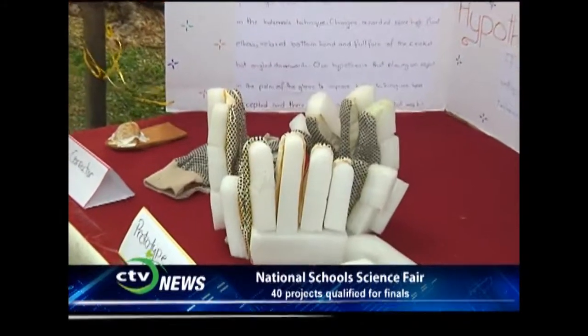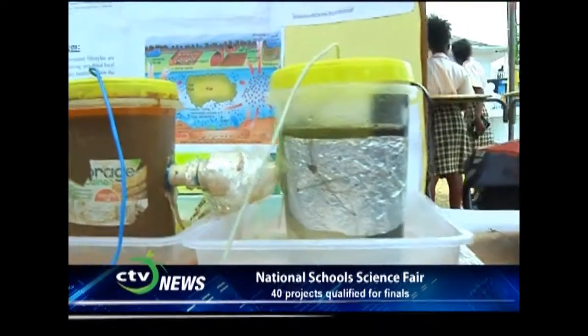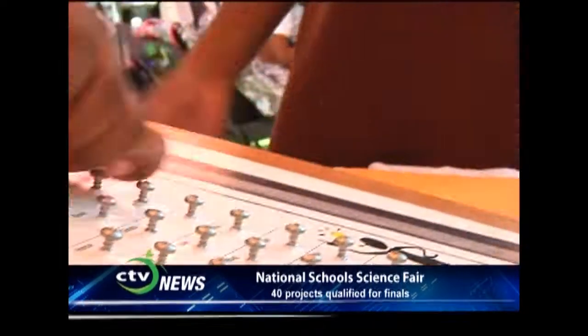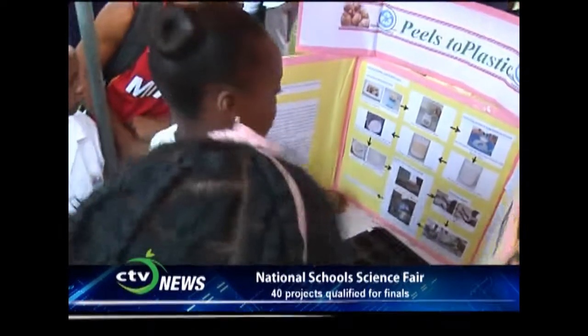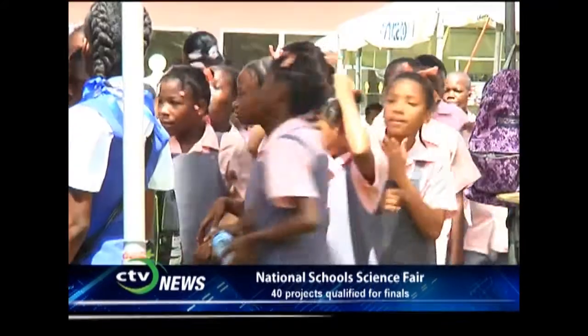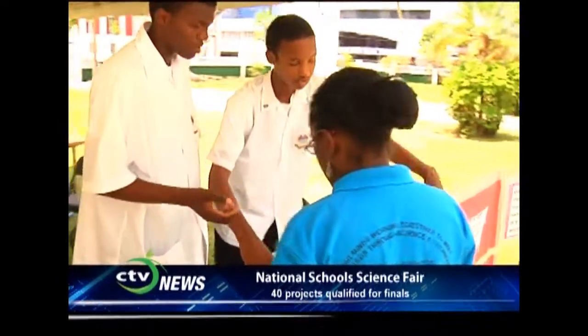There's real poetry in the real world. Science is the poetry of reality. We can do science and with it we can improve our lives. The National School's Science and Technology Fair 2014 took place at an outdoor venue for the first time. The Derrick Olcott Square was blessed with good weather for the entire three days of the fair. We head back to the square for our continued conversation with the students participating in the 2014 Science Fair.